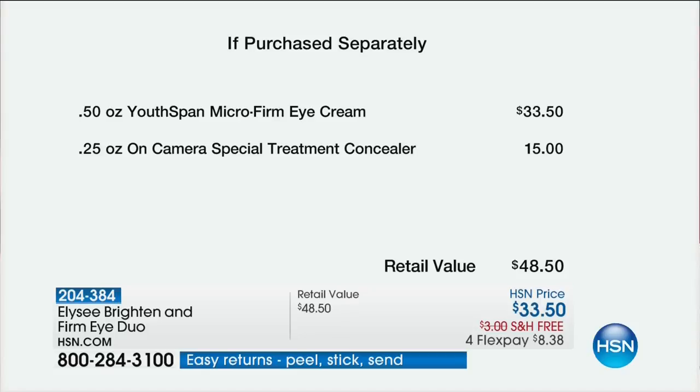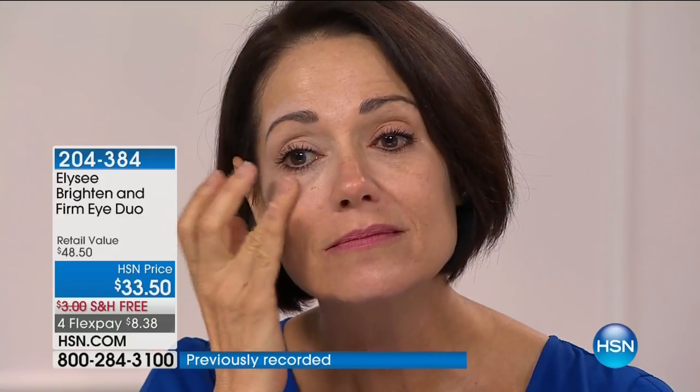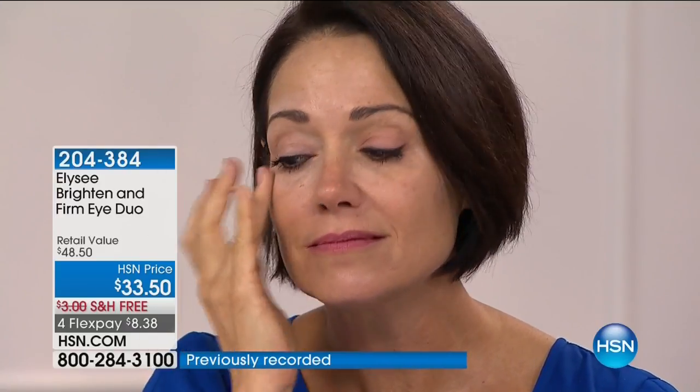Unlike other products, this is so creamy — it glides on beautifully, absorbs quickly, and it's not greasy. Let's go to our models because they've put it on one side and you can see how it creates that illusion of a lift. Donna's using her fourth finger — don't use your first finger, it's heavy and you can't control it. Use your ring finger.